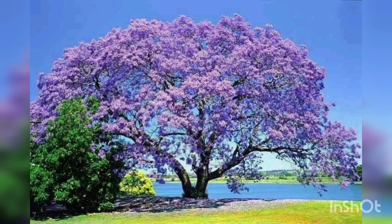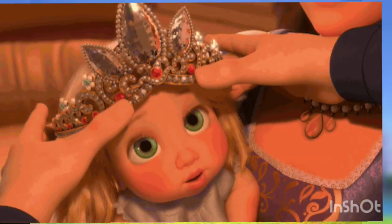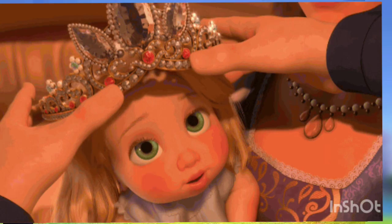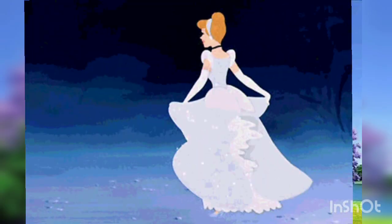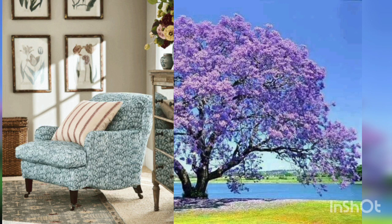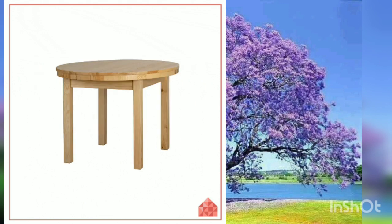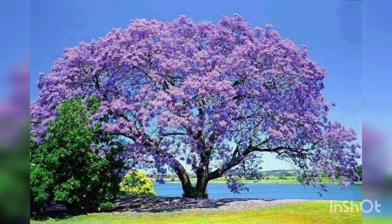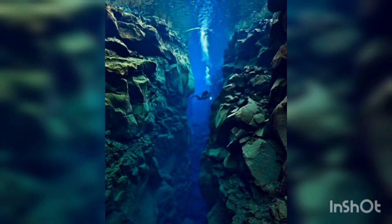Paulownia is also known as the princess tree. In Japan, it was once customary to plant a Paulownia tree when a baby girl was born. The fast-growing tree would mature as the girl did, so that when she reached the age of marriage it could be cut and made into wooden articles for her jewelry. A Paulownia tree can produce as many as 20 million tiny seeds per year.